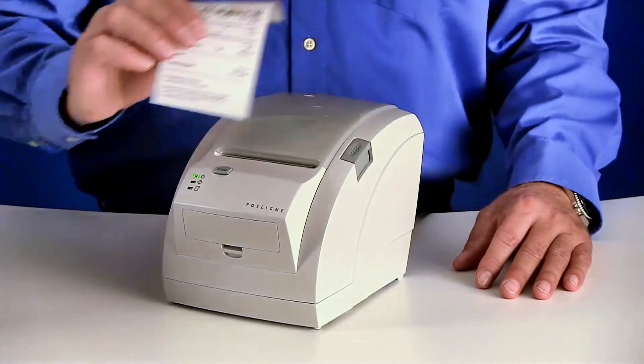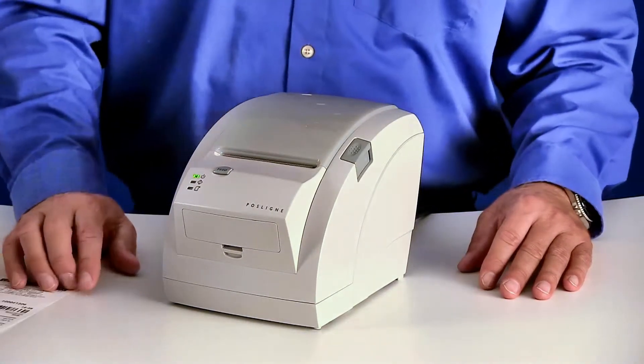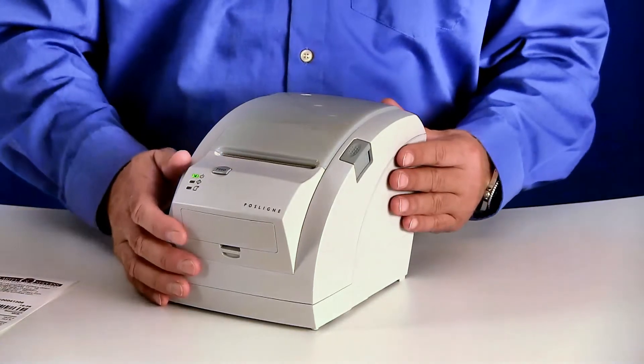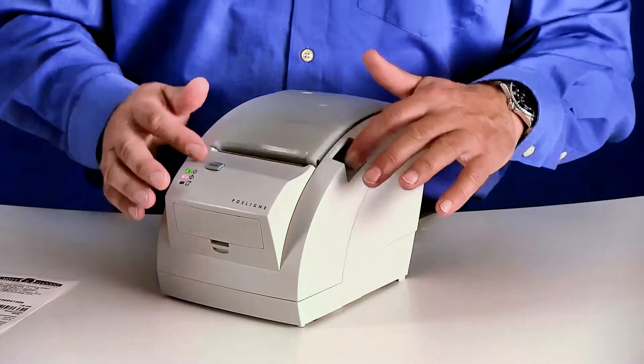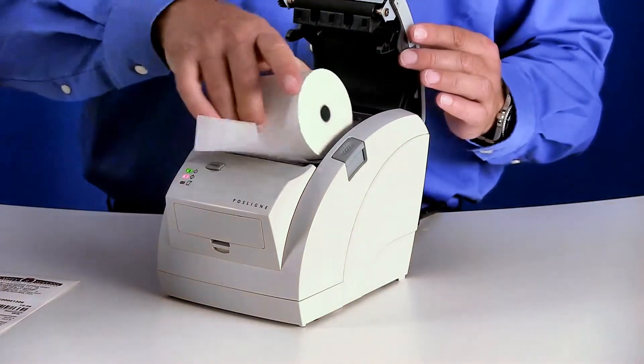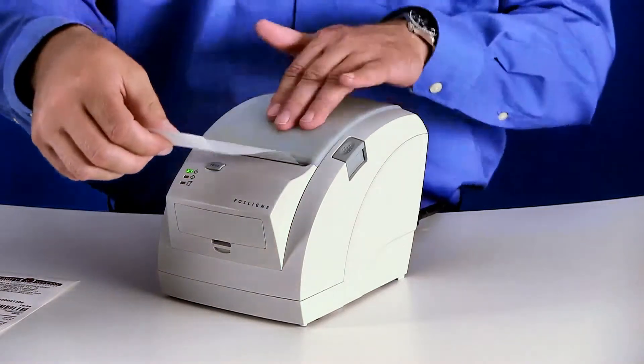As an addition to our all-in-one point of sale system, you can have this printer. It is also extremely easy to use — you simply renew the roll by dropping a new one in when the original is exhausted.